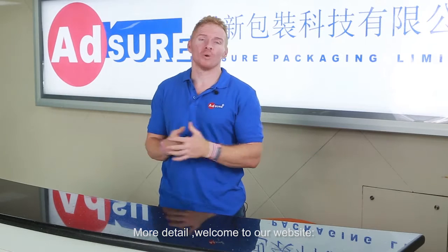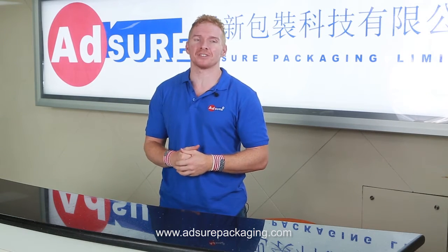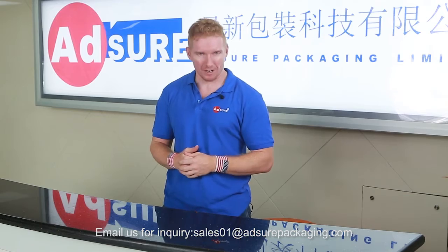For more details, welcome to our website: www.adsurepackaging.com. Email us for inquiries at sales01@adsurepackaging.com.